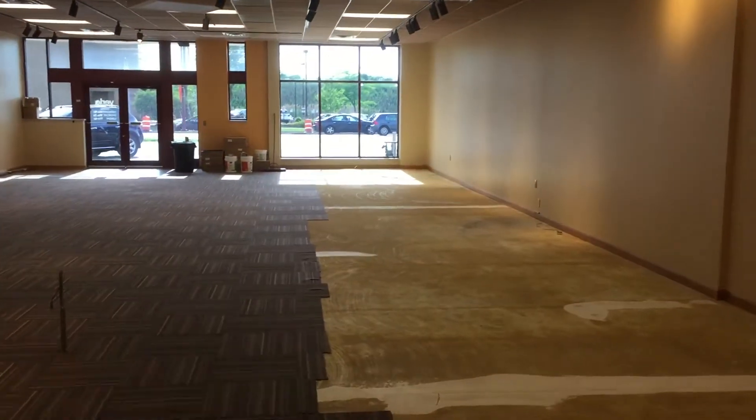Wow, that looks so good. Alrighty, there you are — that's our quick update for today. Things coming together.